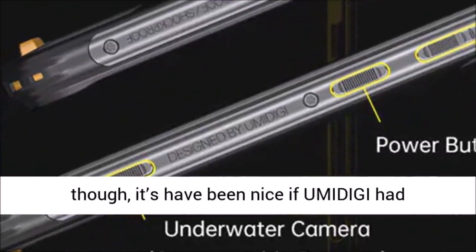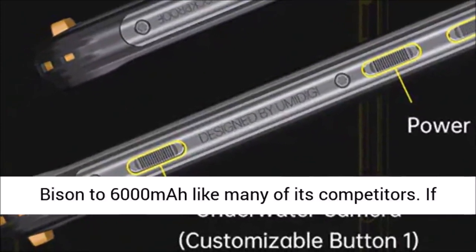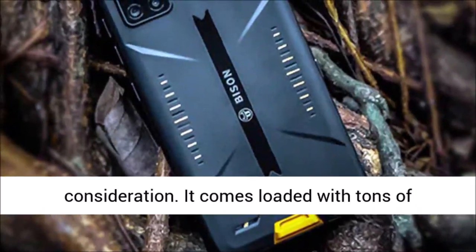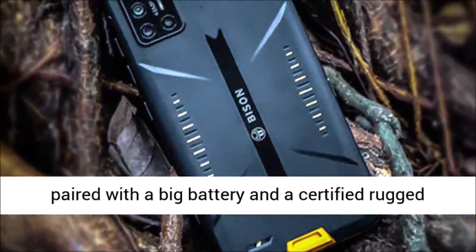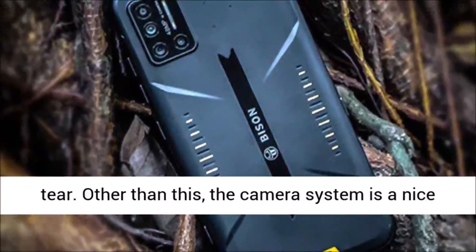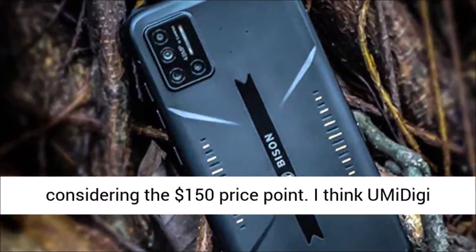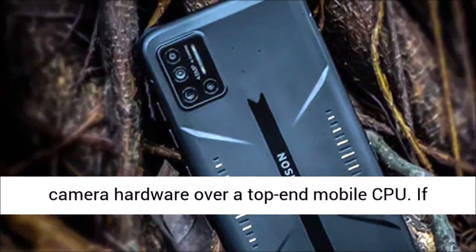With a weight of 250 grams, it would have been nice if Umidigi had pushed the Bison to 6000 mAh like many of its competitors. If you are in the market for a rugged smartphone, the Umidigi Bison is definitely worth your consideration. It comes loaded with tons of great features and the price-to-performance ratio is spot on. It boasts a decent display, a big battery, and a certified rugged build. I think Umidigi made the right choice in selecting better camera hardware over a top-end mobile CPU.